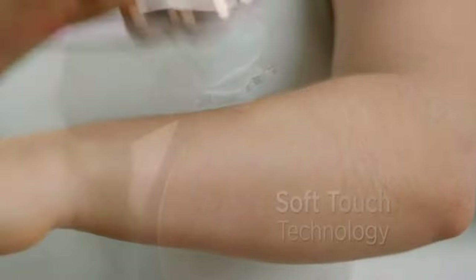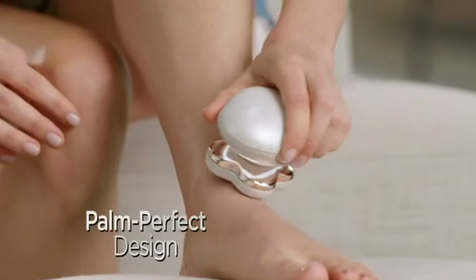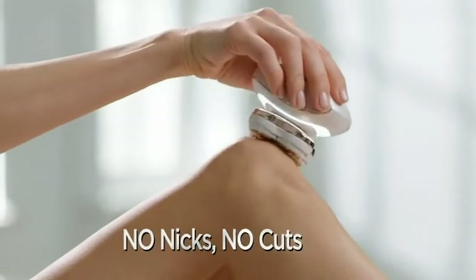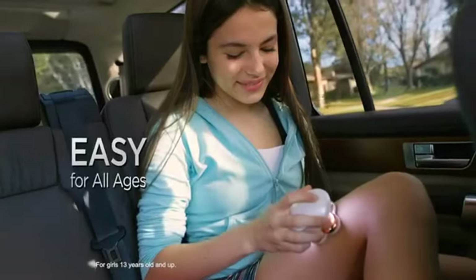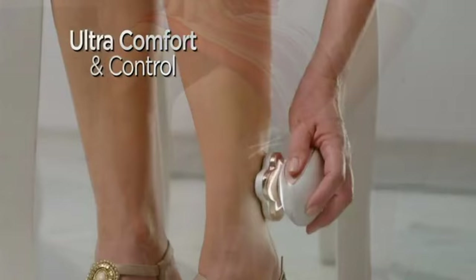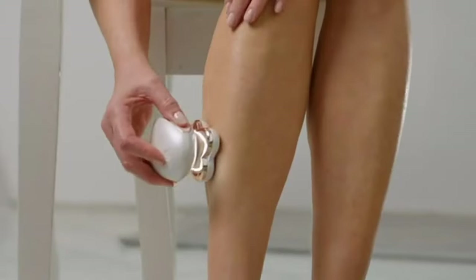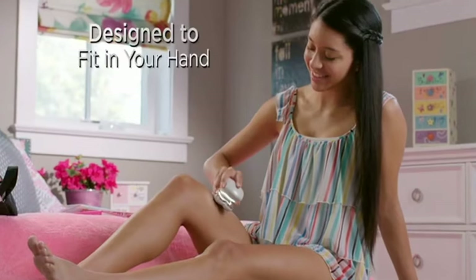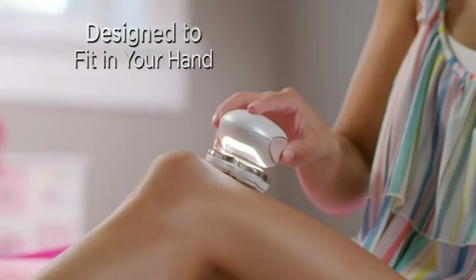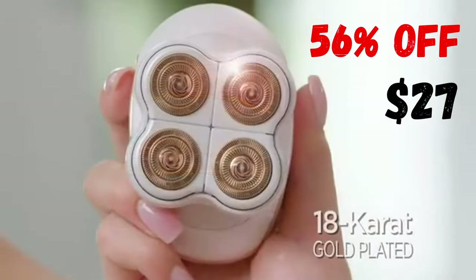There are also axillary and intimate epilator versions available, with links in the description and fixed comment if you want to know more about them. Hair removal heads should be changed from time to time, but the good news is that you can purchase just the heads and the exchange is easy. This epilator model has approximately 15,000 ratings on Amazon with an overall rating of 4.4 stars. Today, the device is 56% off on Amazon and can be purchased for less than $27.